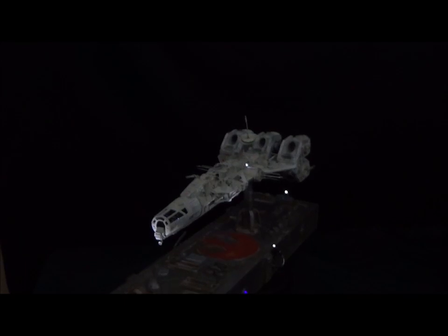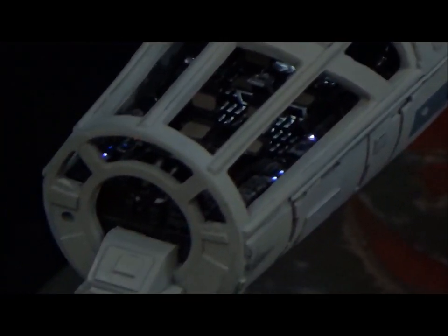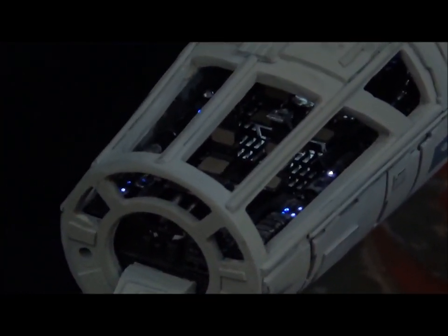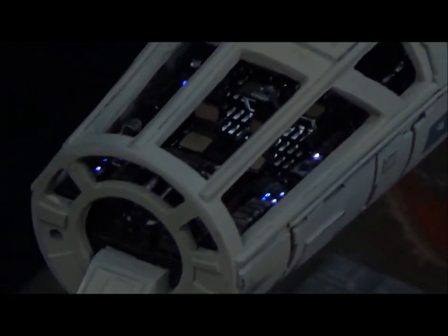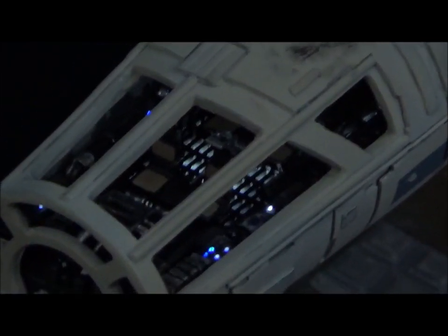I was working on the base, getting that right, getting the lighting right. Let me see if I can get a shot of the cockpit — I'm trying to get a better shot of it, so please forgive my camera work if it's a little shaky. You can see the grating in there, the blinking lights, and in the back there's that wall that's lit up.